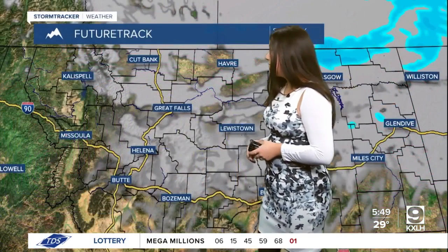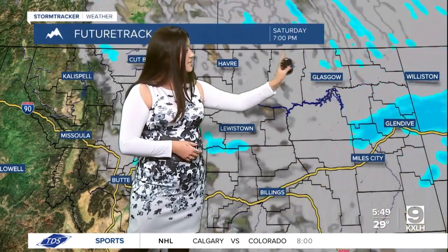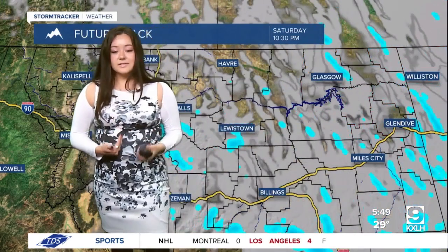Taking a look at your future track, we do have some snow that is kind of beginning to make its way out of the area over in the eastern portion of the state. And we do have some increasing clouds tonight.